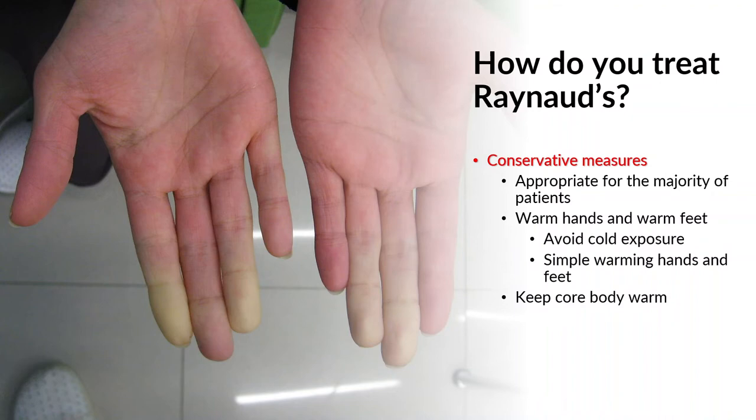How do we treat Raynaud's? For the vast majority of people, conservative measures are more than enough. This means keeping hands and feet warm with appropriate clothing, gloves, warm socks, and footwear. Importantly, we also want to keep the core body warm — the area around the heart and lungs. If blood is warmer centrally, by the time it reaches the hands and feet it will also be warmer, meaning the extremities don't have to work as hard. For many people, this along with limiting cold exposure is sufficient.